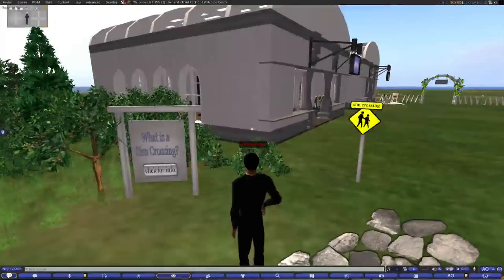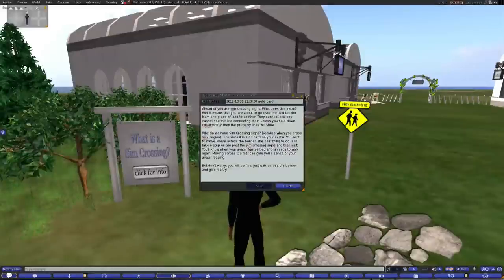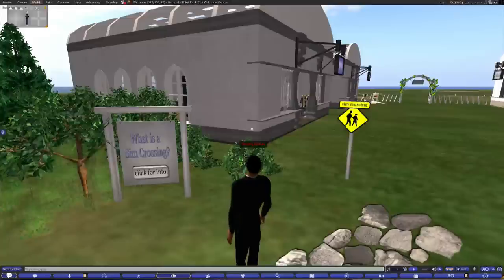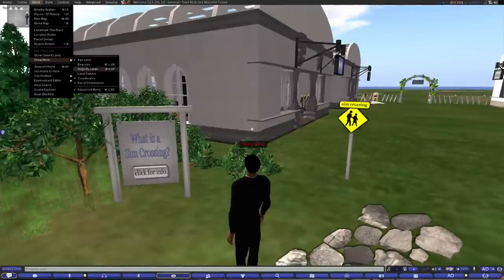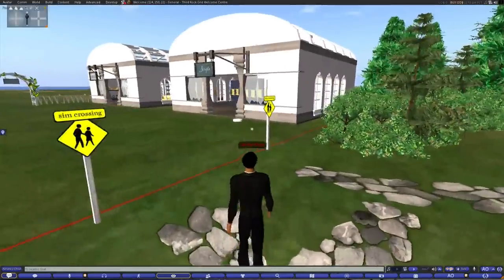Very cool — simcrossing. A lot of people do not know what a simcrossing is. It even tells you how to see the property lines, and that is something very needed in my opinion. To show property lines, if you go to World, Show More, Property Lines — and as you see, right there is the red line showing the simcrossing.